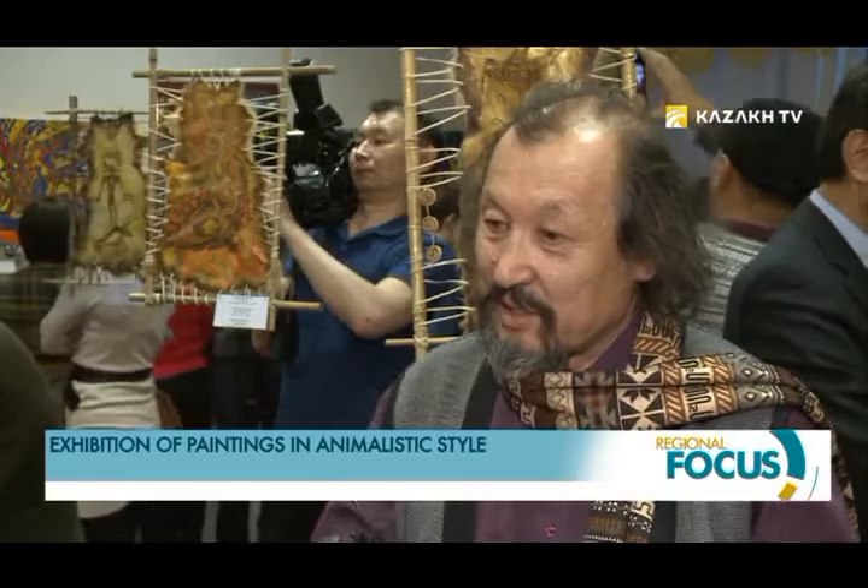The paintings display the vegetable world, the animalistic world, and cosmic ornaments — all combined and represented in works of genius. There are very interesting philosophical dimensions to them.